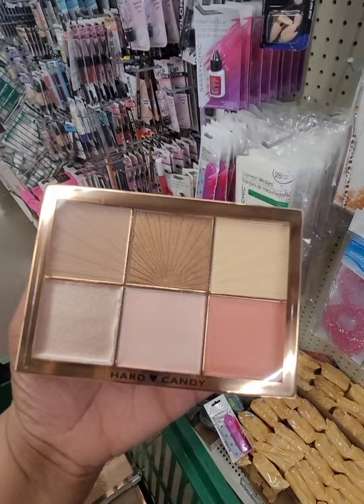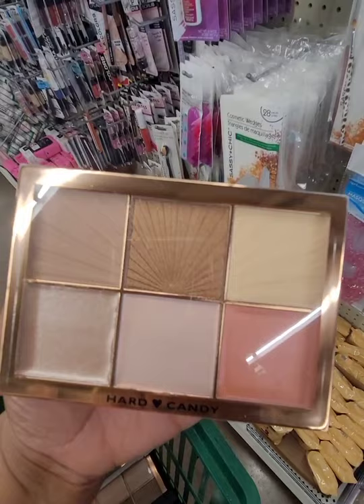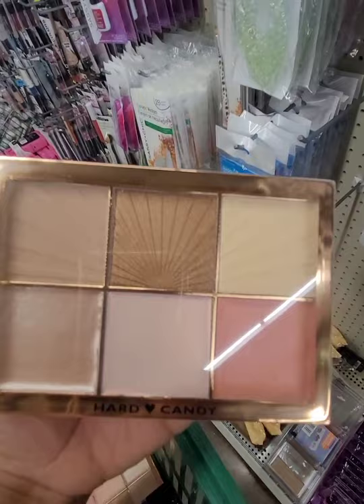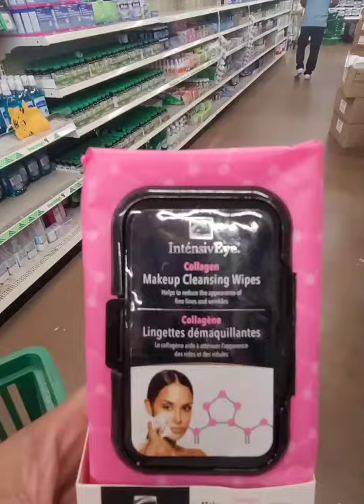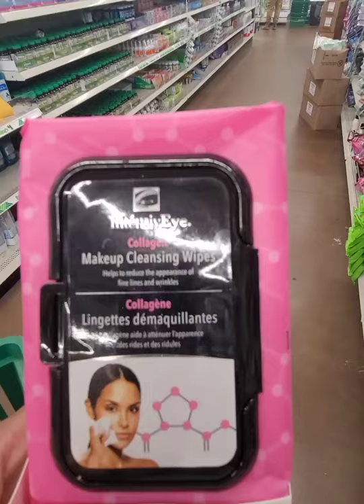This Hard Candy highlighter palette is a finally-find for me — had to come all the way to North Carolina to find it, but I'm happy I did. It's really nice, all different shades. That one might work as a bronzer depending on your complexion.